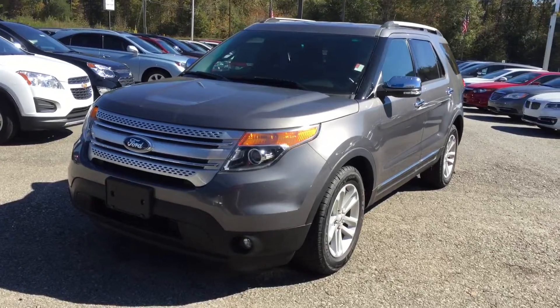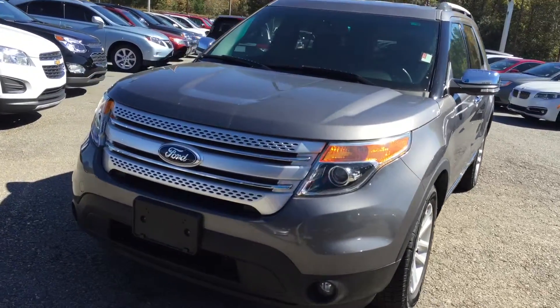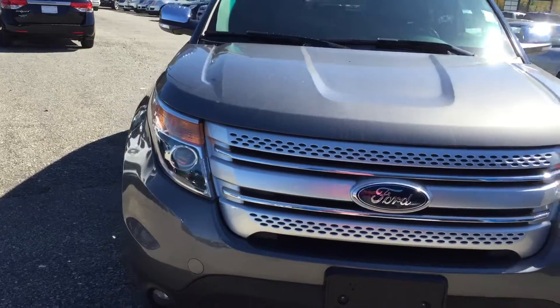Hey, this is Brandon Ryder with Jimmy Burt Chevrolet. Here's a 2013 Ford Explorer.